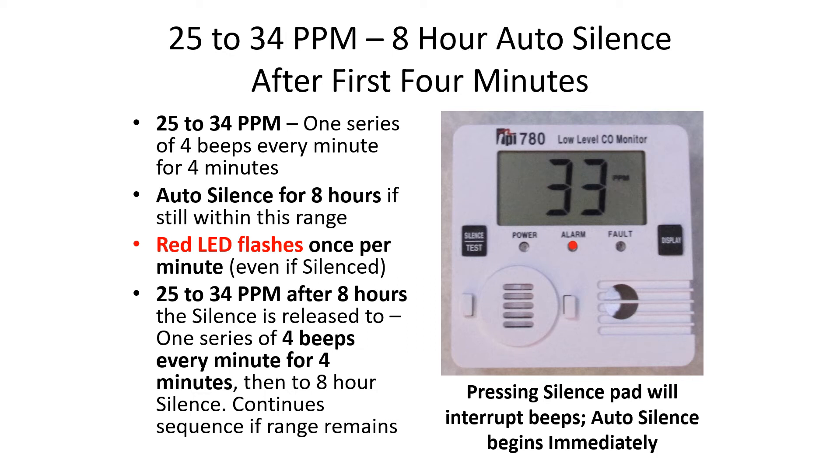The next alarm range is 25 to 34 parts per million of carbon monoxide, with an eight-hour silence after the first four minutes. There'll be one series of four beeps every minute for four minutes, then auto silence for eight hours if still within this range. The red LED flashes once per minute even if silenced. After eight hours, the silence is released to four beeps every minute for four minutes, then back to eight-hour silence. This sequence continues if the range remains.